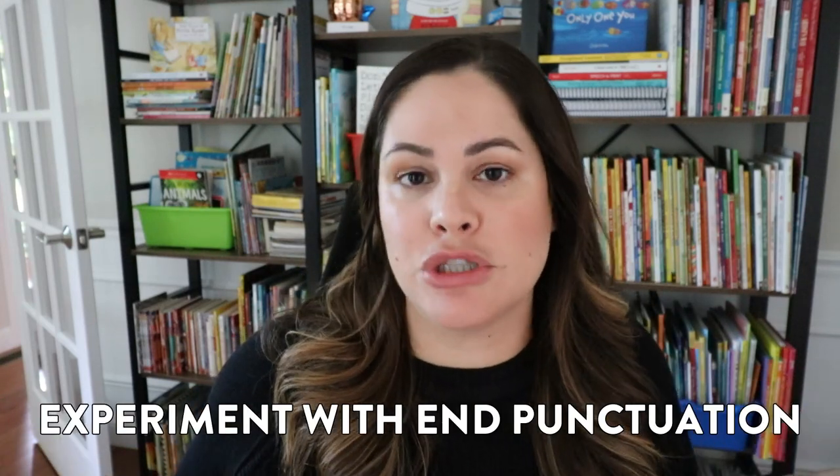Activity number two to help develop language comprehension is to experiment with end punctuation. You can do this both orally and with written expression, but I always start orally first. All you need to do is choose a few different sentences with different types of punctuation — after students have already learned what those types of punctuation are: a period, a question mark, and an exclamation point.